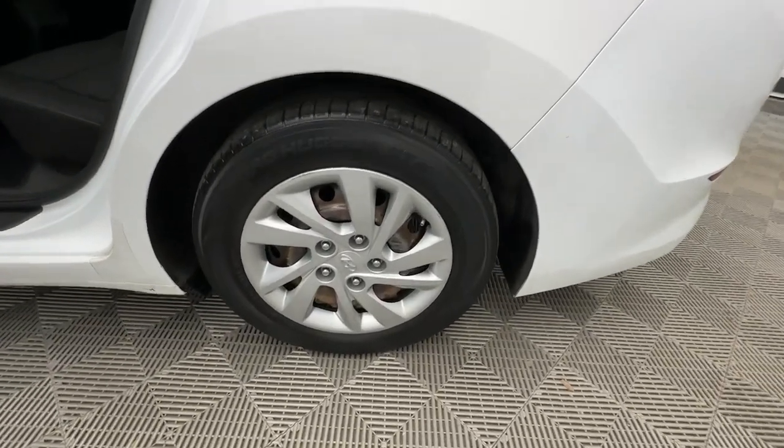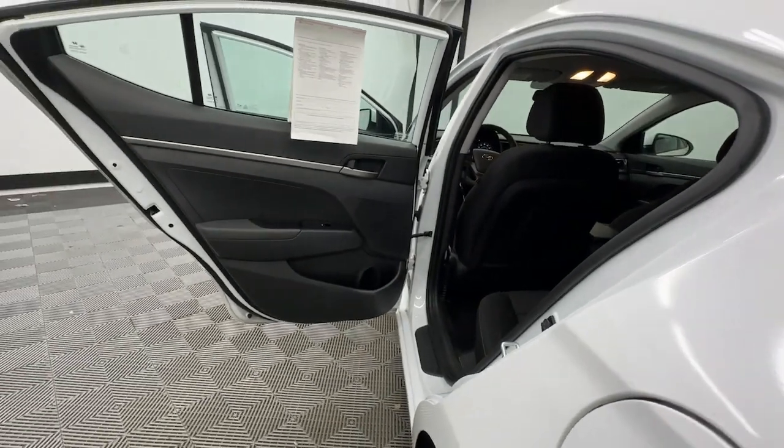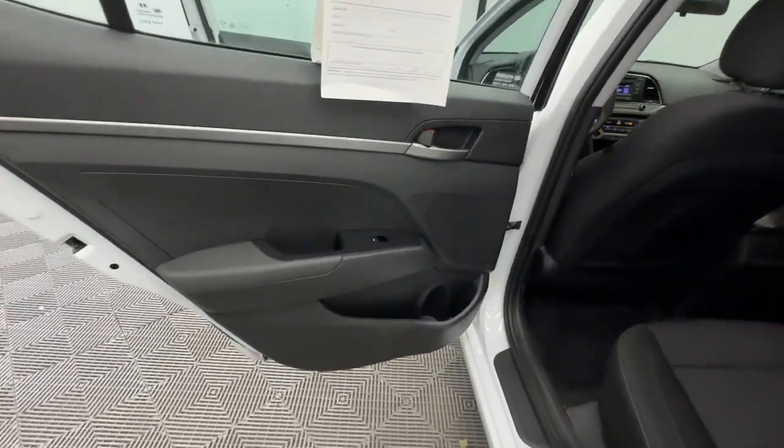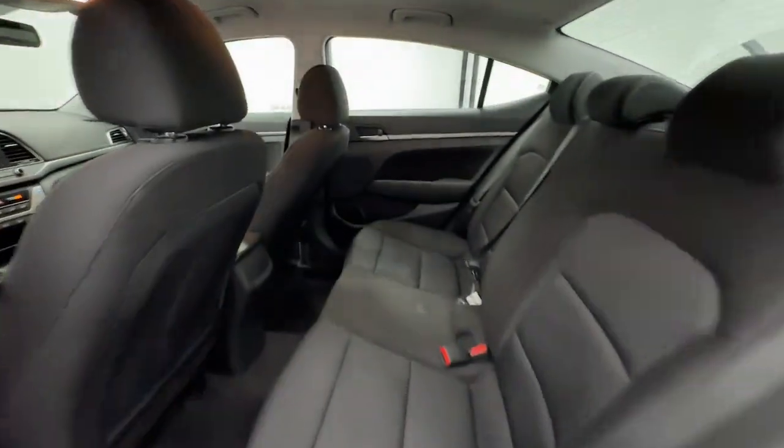Keyless entry, steering wheel audio controls, alarm, electronic stability control, traction control, intermittent wipers, tire pressure monitoring system, passenger vanity mirror, adjustable steering wheel, MP3 player.